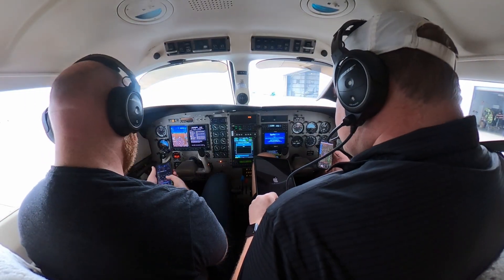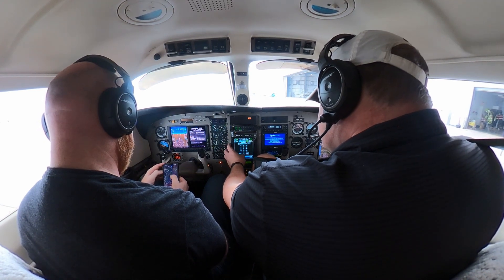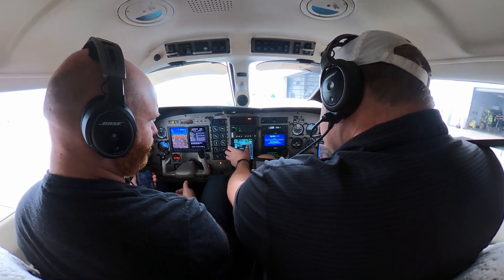The weather was calm, gray, and perfect for instrument flying practice. An overcast layer above 2,000 feet meant it was easy to take off and land, but with plenty of low-visibility flying in between.